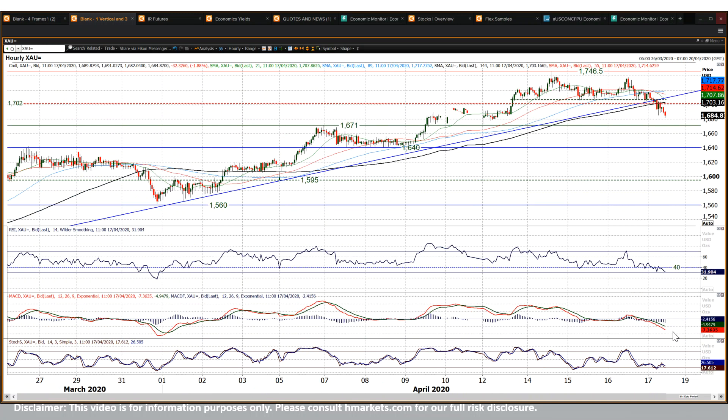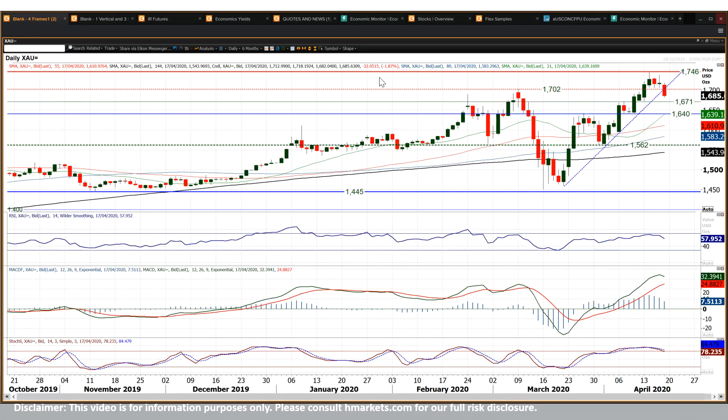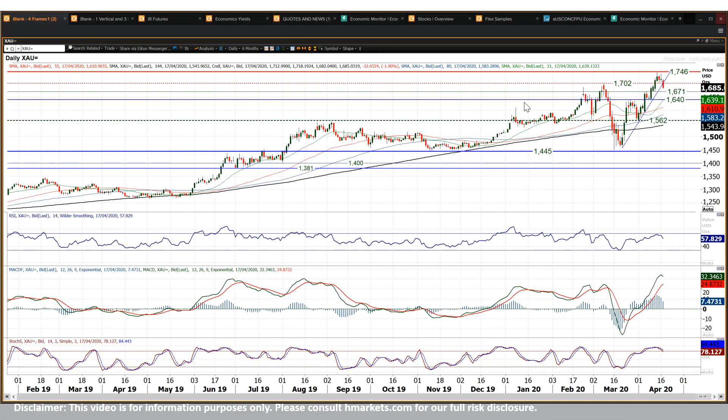The MACD line is also turning corrective. I think this is going to be pulling back to 1670, maybe even to 1640. I'm still a buyer into weakness on gold — near term, gold has turned corrective, but on a medium to longer term basis, we're still looking at weakness as a chance to buy. It's just unwinding the strong breakout move we saw through late March into early April.